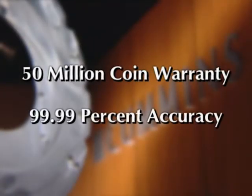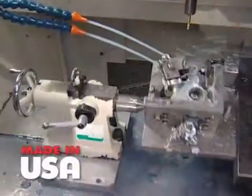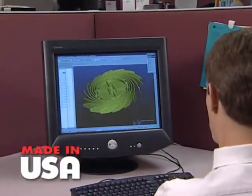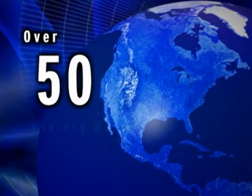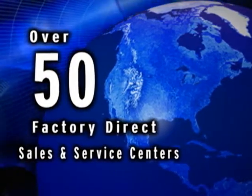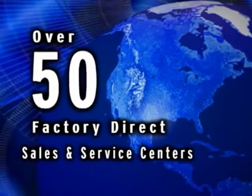They boast a 99.99% accuracy rating and they are built to last. Design and manufacturing is done in the USA under the strictest quality standards. And we sell, service and maintain our products locally from over 50 factory direct sales and service centers located across the US and Canada.